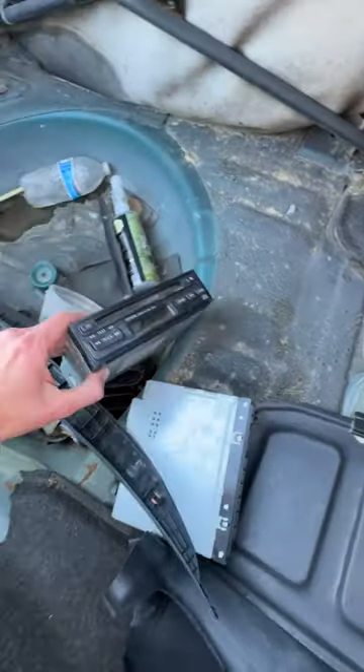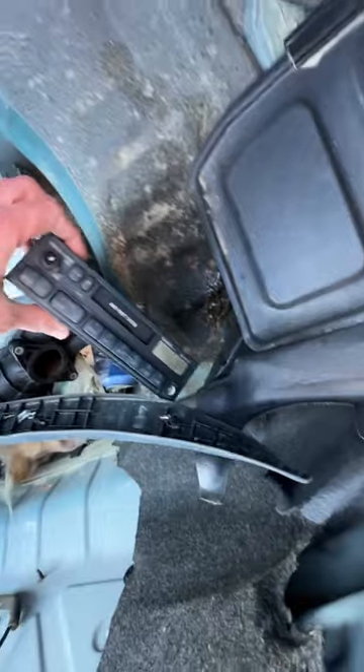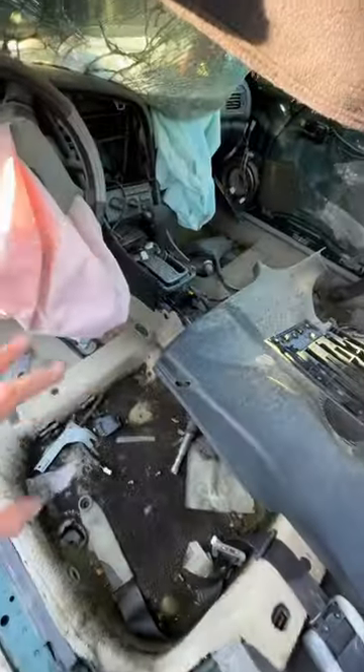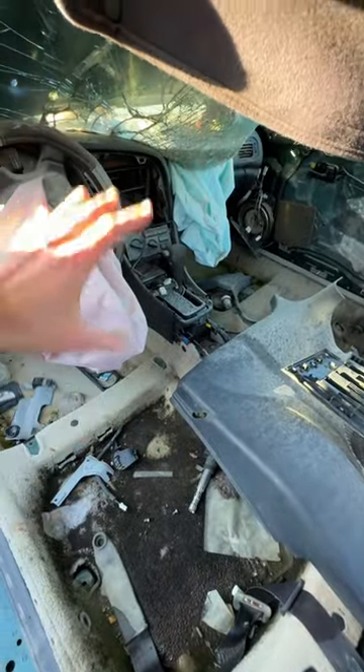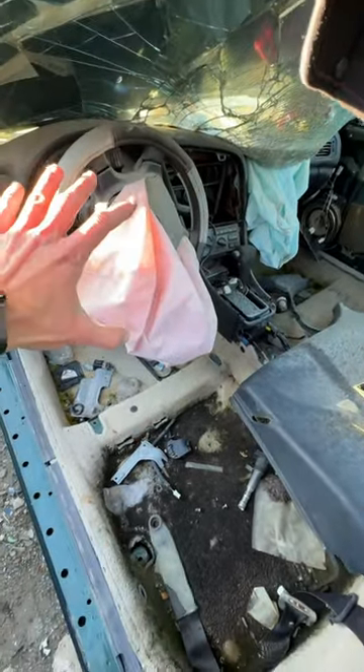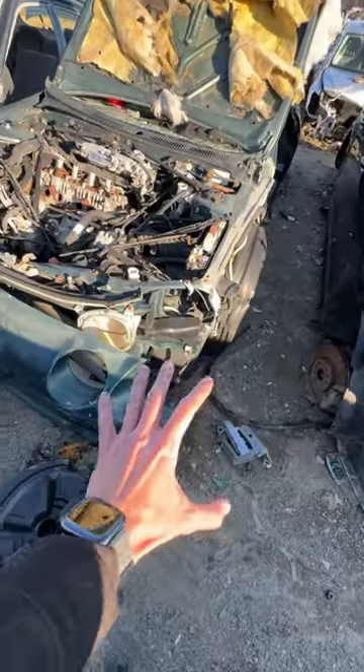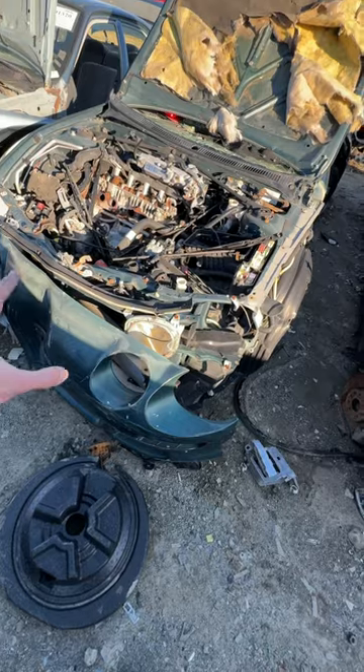Got some radio right here — looks like a CD player, original radio. Looks like somewhere they cut out the quarter panel right here behind the driver's side door. Sadly this is an automatic transmission. Radio is gone, airbags deployed, driver's side door is gone, and we got some front-end collision.